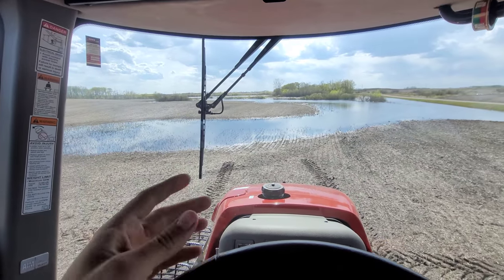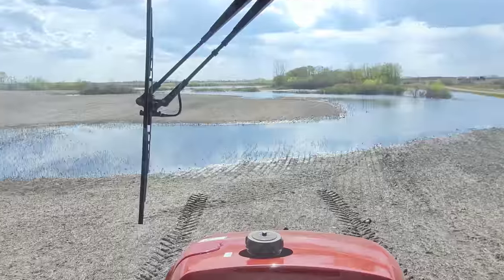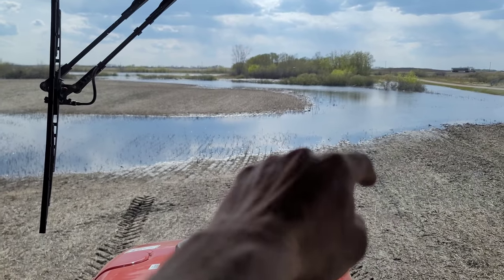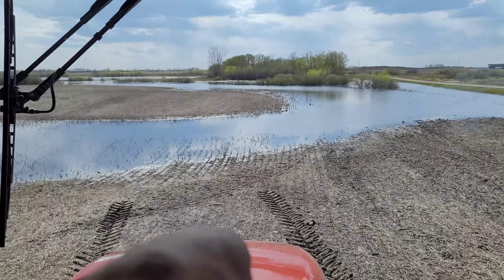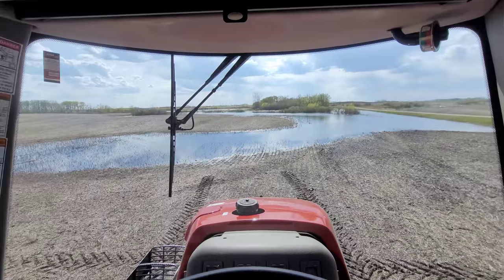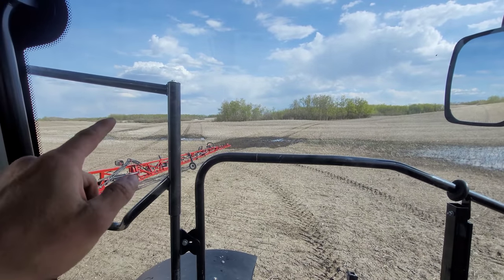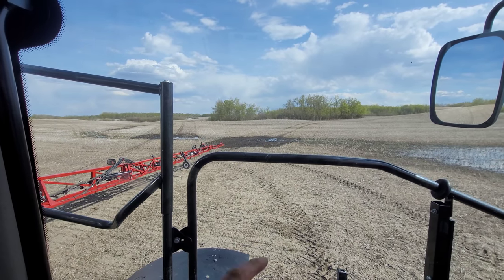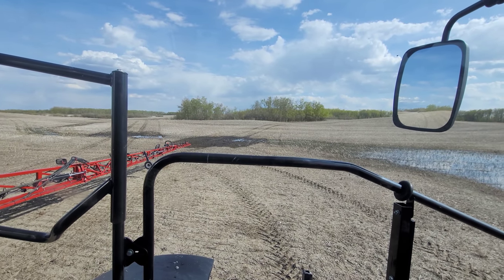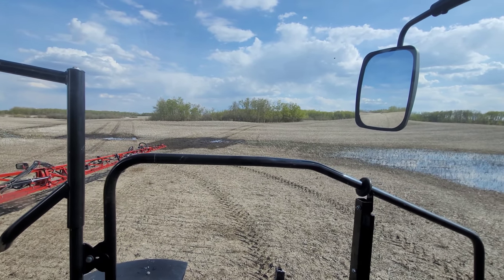Water trickling out of the fields, running out of everywhere. Totally opposite issue than back home — back home is drier than a popcorn fart. Up here you can float away. You can clearly see it's underneath all the water around these trees. We farmed all the way up to those trees — obviously that's not normal. Those trees would be dead, they would get drowned out. Water is just kind of trickling out the fields all over the place. You can see I went through here with a potill.